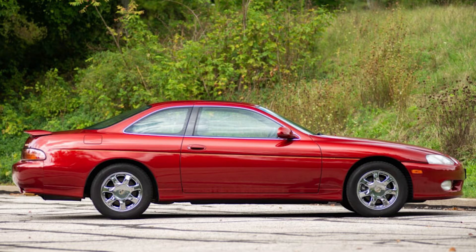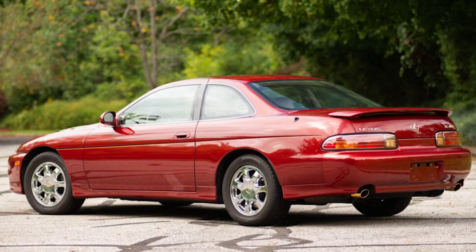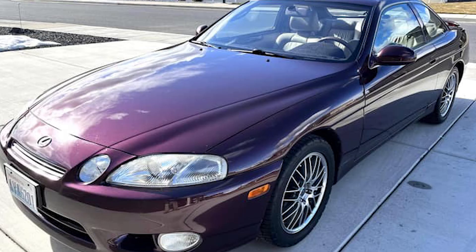Third is Cinnabar Red — only offered in 2000, the last year of the SC. It's almost like a cherry apple red the way it shines in the sun. Fourth is Baroque Red, a maroon-type color that looks incredibly luxurious on the car, especially with a tan interior and gold Lexus badges.